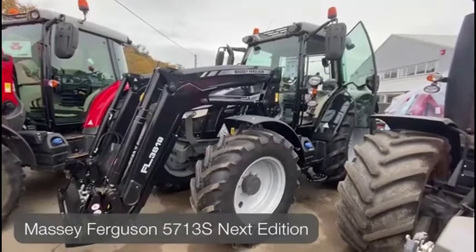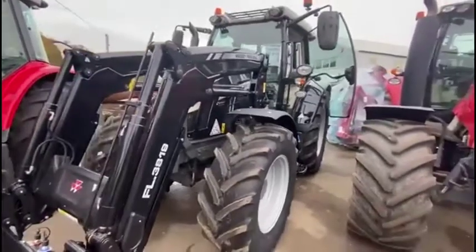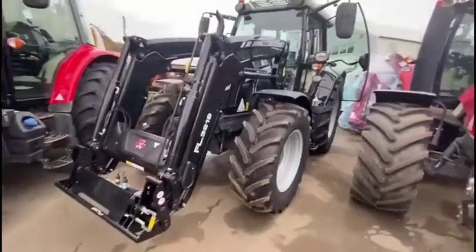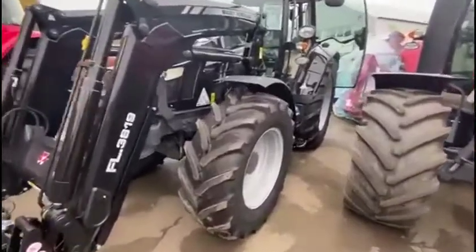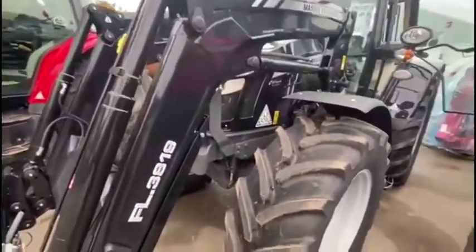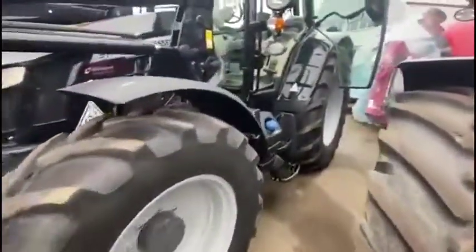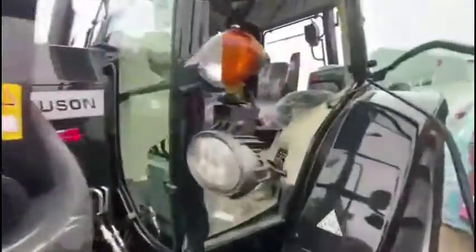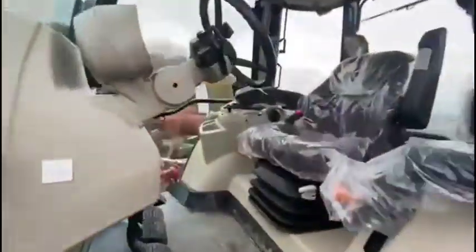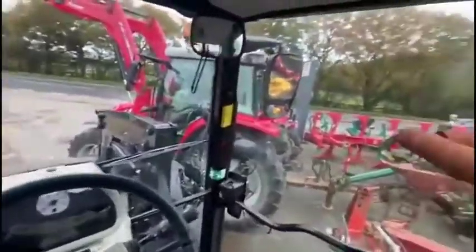We have a 5713S Next Edition in black loader tractor here for sale with an FL 3819 black loader and front suspension. Nice big tires on the machine, LED light package, joystick on the armrest, diamond ball gearbox — brand new machine.